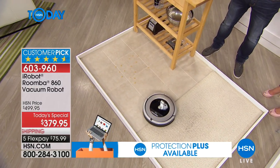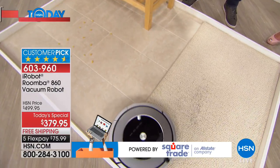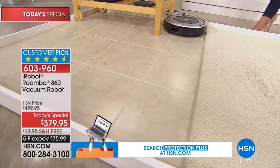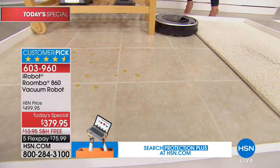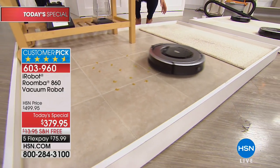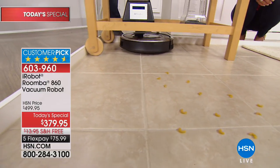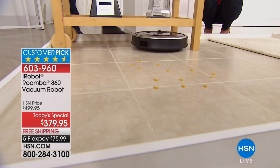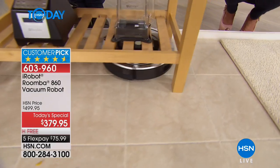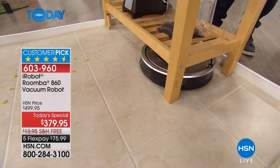I know Roomba is not cheap. You can go out and buy an upright for $200, but you have to do all the work. This is ideal for busy working couples, working moms, retired folks, senior citizens. After I bought mine, I bought one for my mom — she would use it every day. She loved watching Roomba do the work, especially with the scheduler, because now you don't even have to touch the button. You can let it operate for up to an hour a day without even being home.